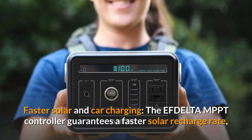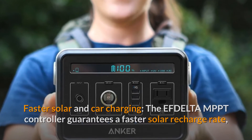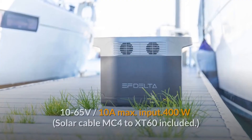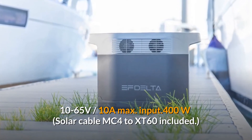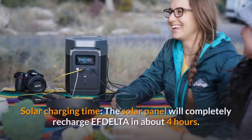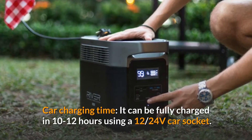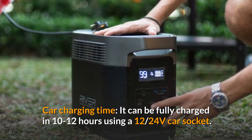For faster solar and car charging, the EFDELTA MPPT controller guarantees a faster solar recharge rate and the broadest compatibility with EcoFlow solar panels. Open circuit voltage is 10 to 65 volts, 10A max, with a 400W input and solar cable MC4 to XT60 included. The solar panel will completely recharge EFDELTA in about 4 hours. For car charging, it can be fully charged in 10 to 12 hours using a 12/24-volt car socket.